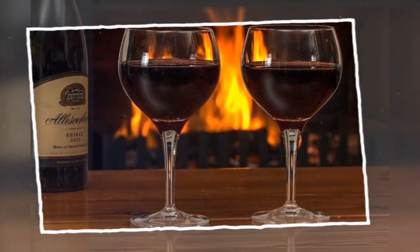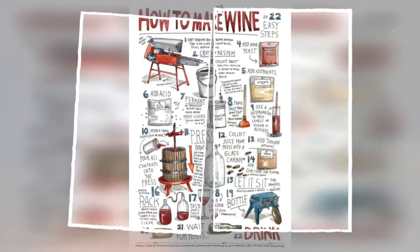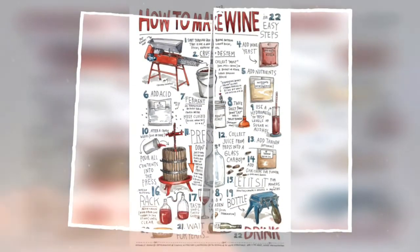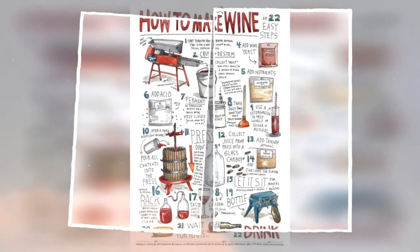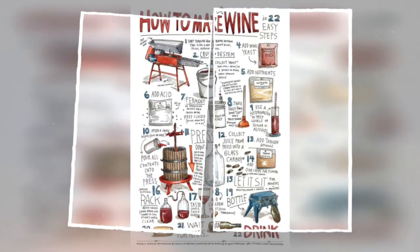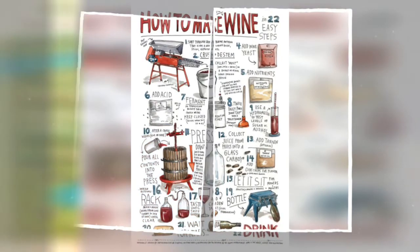There are myriad factors to consider when evaluating and buying wine. Apart from personal preferences, each bottle will vary depending on the geography and climate where the grapes were grown, the type and generation of grapes used, and how the grapes were treated from harvest until they entered the bottle.